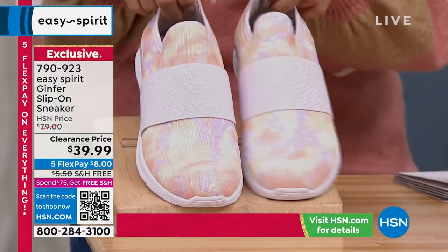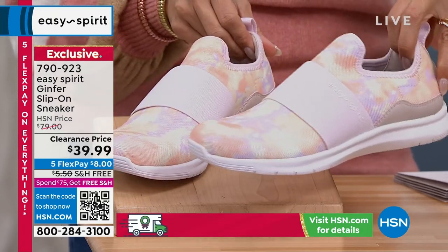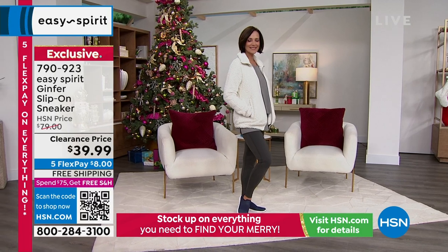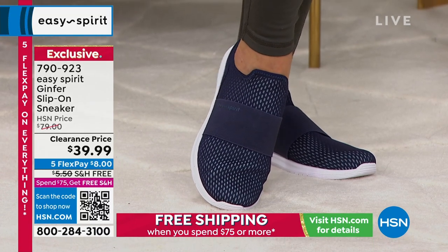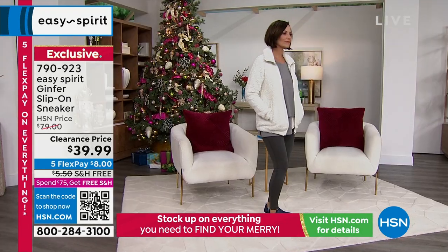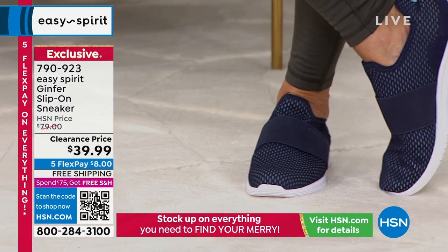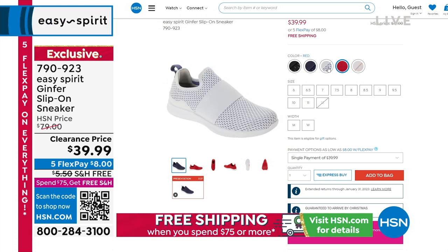We have great colors to choose from. They come in medium and wide width, six through 12 with half sizes. This is the tie-dye multi — it's got some purples, pinks, and yellows. Donna is rocking the dark blue, the evening blue. It's layers and layers of beautiful stretch mesh, and what I love is it will actually conform to your feet.